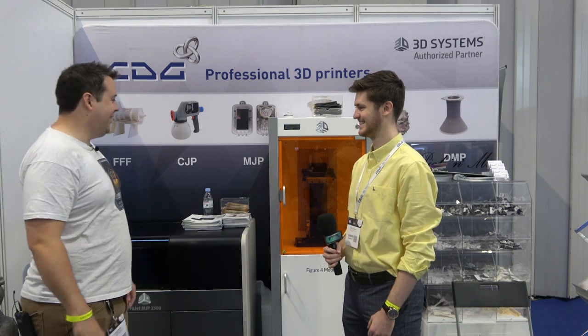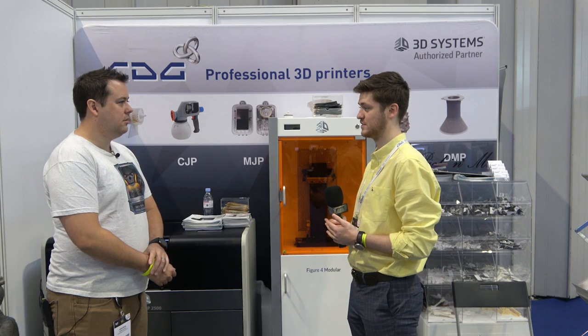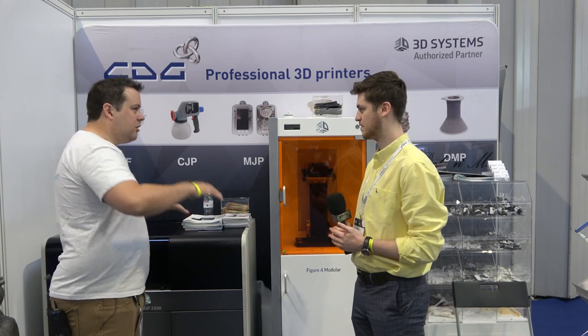Here we are at CDG. We're CDG - we offer 3D printing, 3D scanning, and 3D software products and services. We offer over 30 different 3D printers across seven different technologies, so we've got a really interesting portfolio of kit and technology that helps a lot of different industries and customers' various requirements. We're kind of professional to industrial - the middle ground to the upper ground.